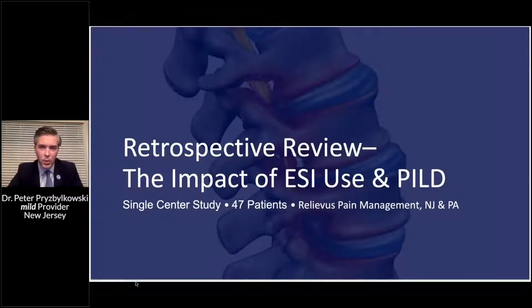We're going to review a series of 47 patients we've identified, most coming from Q3 and Q4 of 2019. I did a retrospective review of patients I've decompressed to assess how many epidurals they underwent before decompression and whether those epidurals affected their post-operative outcome.